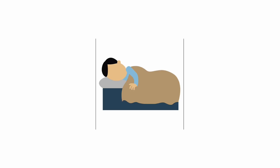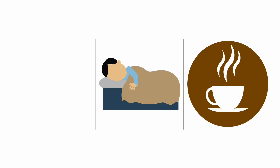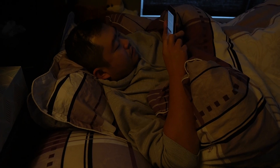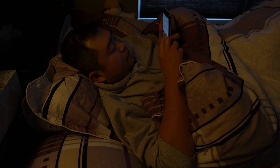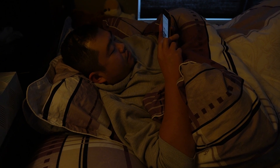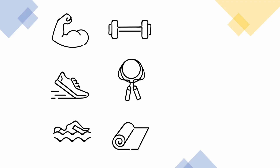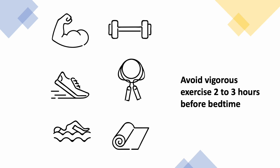Try not to eat food and drinks that can stimulate your brain around six hours before your sleeping time. Cigarette smoke contains nicotine and can also affect your sleep. Many of us like to be on our phones before bedtime, but the bright light from the screen can also make it harder to fall asleep. Regular exercise can improve sleep quality, but it is best to avoid vigorous exercise two to three hours before bedtime.